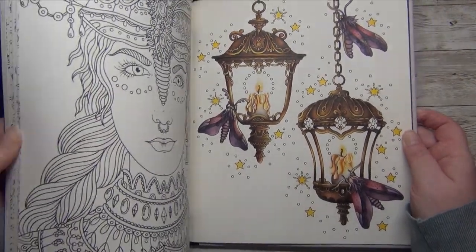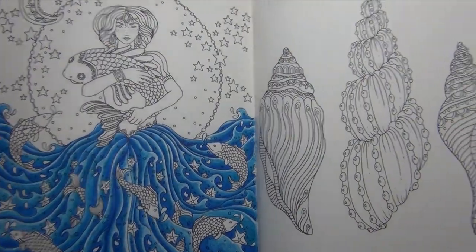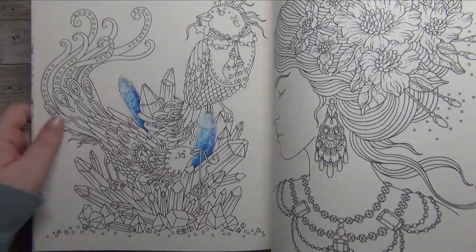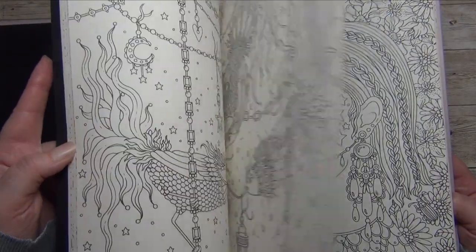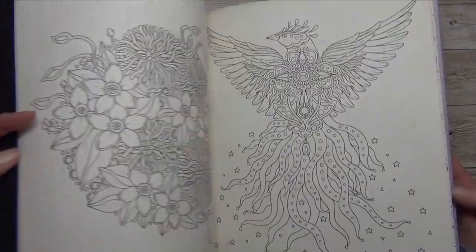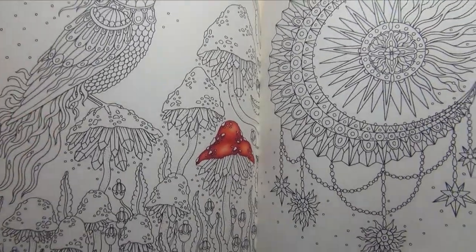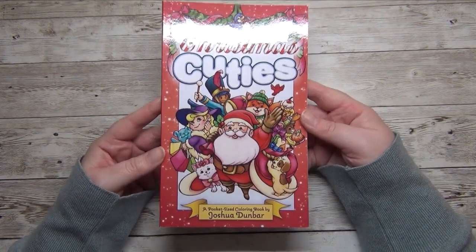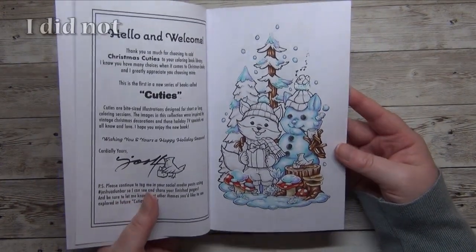In 'Magical Dawn' there's another one started with Inktense where I did all the water, a third which was an old crystal tutorial I did for my channel, and a fourth where I tried out the Castle Art gold pencils. So four WIPs in this book. Then moving to my smaller pocket-size books — 'Christmas Cuties' by Joshua Dunbar — luckily only one started page so far, and hopefully I'll finish this one in January.